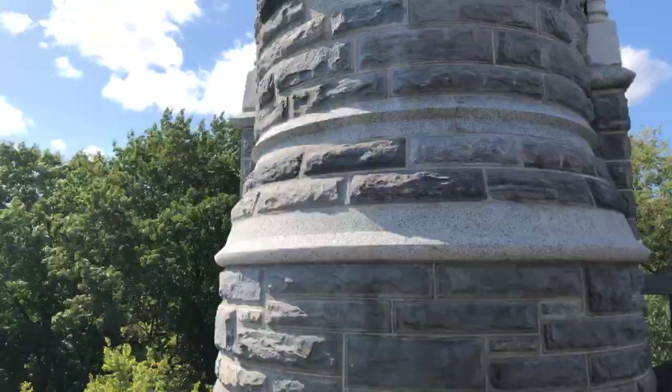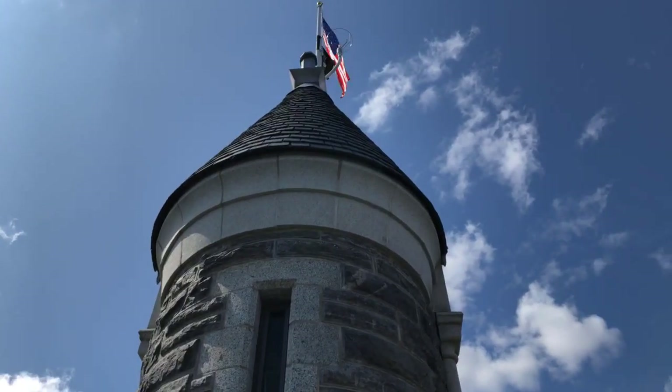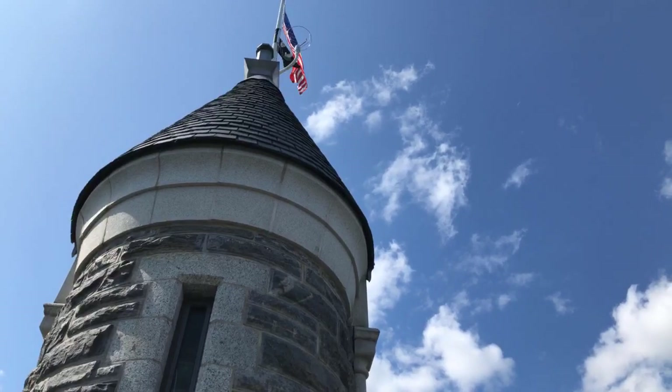From up here we have a view of the tower of the castle itself — it's circular, with a chronicle from the flag of the United States, and some weather equipment up there as well.